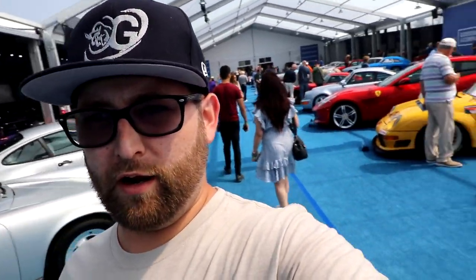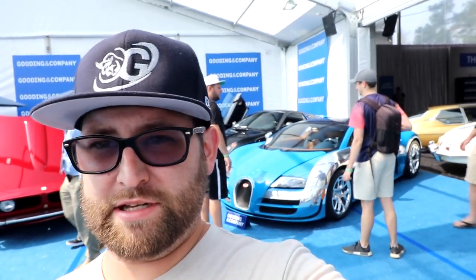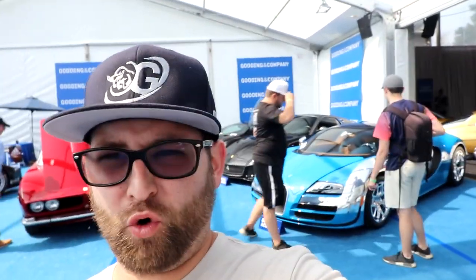Alright guys, here at Gooding and Company. I'm just going to do a quick montage of the cars around here so you can see what's around. One thing that is behind me right now is a Veyron Legend Edition, which is pretty cool. There's also an older Bugatti, older Corvettes, Ferraris, and a bunch of other stuff, so I'll do a quick montage for you guys.